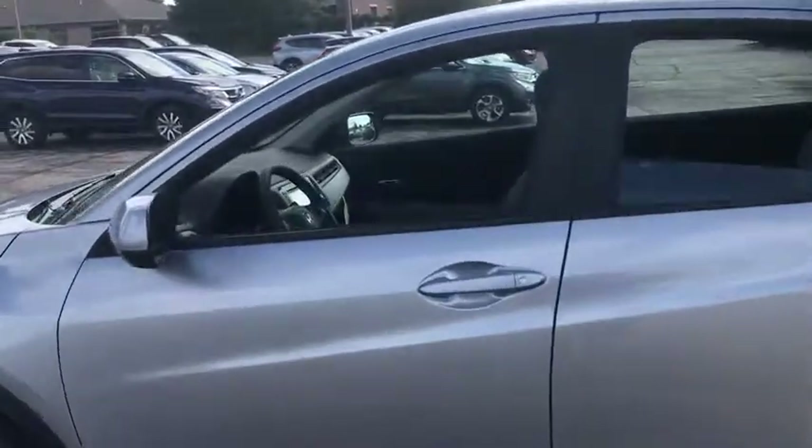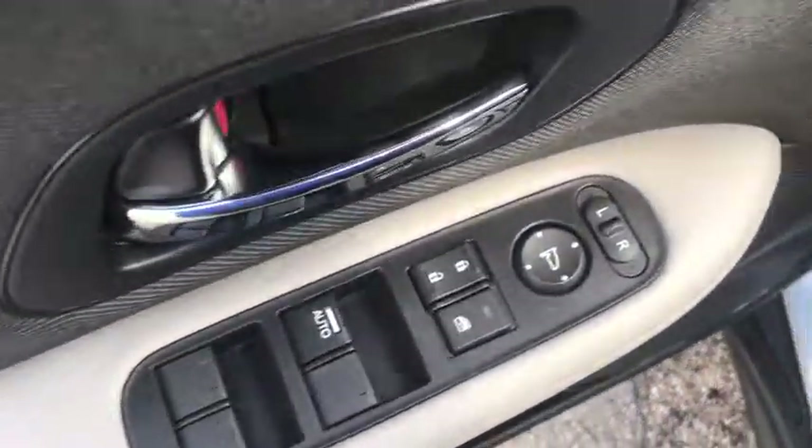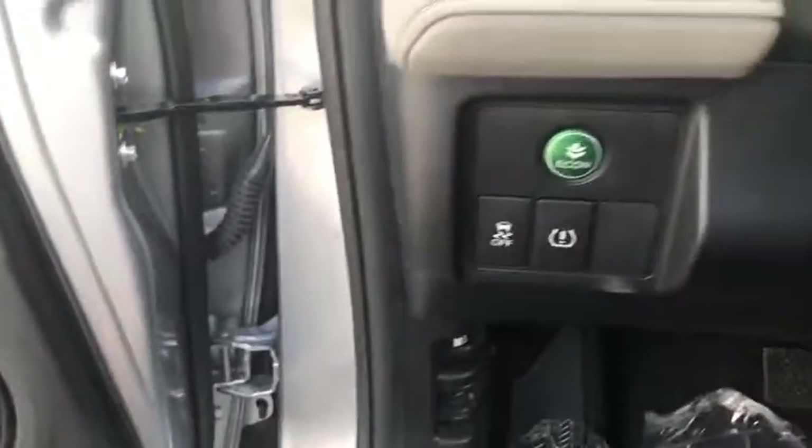Here are some of this vehicle's great options: backup camera, steering wheel audio controls, all-wheel drive, traction control, stability control, keyless entry, anti-lock braking system, Bluetooth.